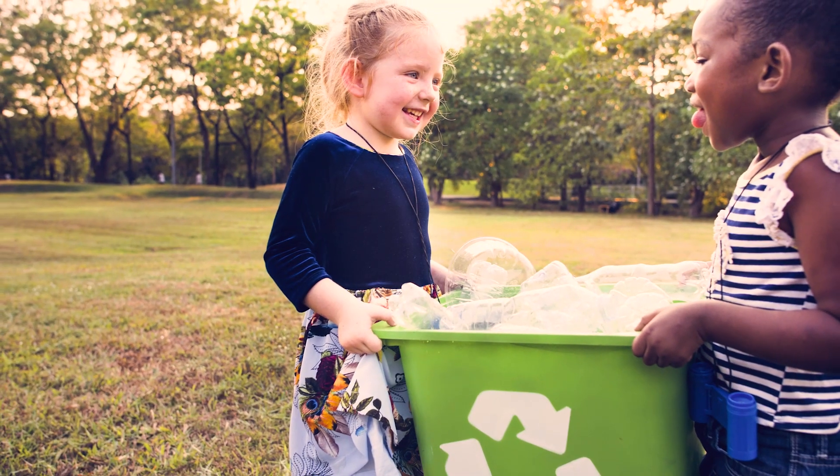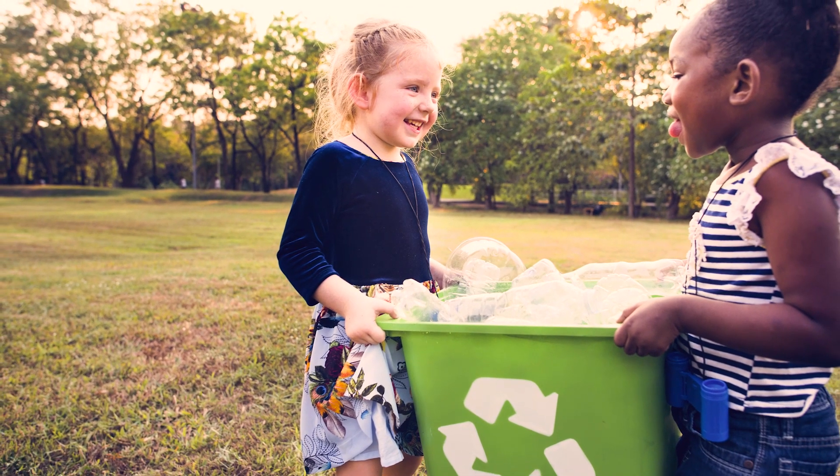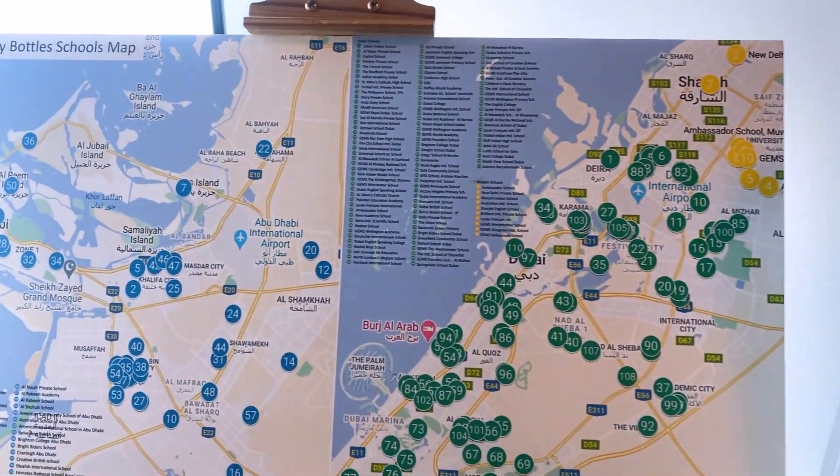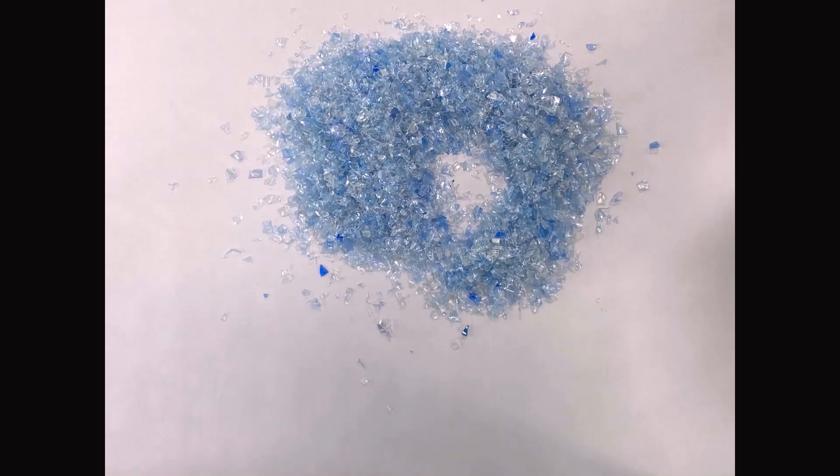We find that young people — children, in fact — are actually better at recycling than adults. It seems to be the 20 to 30 year old age group that aren't really so conscious about recycling and don't care as much for the planet as the young people do. But when we show them the process and what we can do with the plastic when it's recycled, then they make a real effort to recycle it.